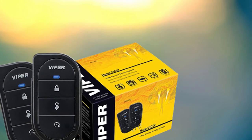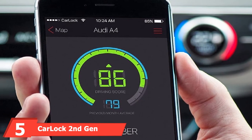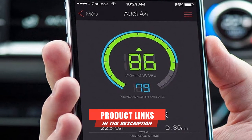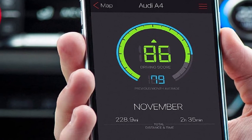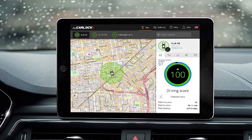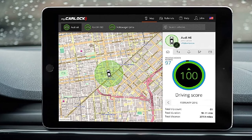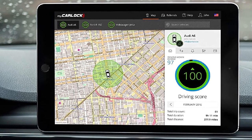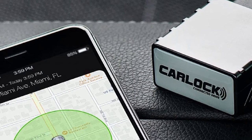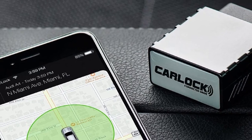The number 5 position is held by the CarLock 2nd Gen Advanced Real-Time 3G Car Tracker and Alert System. This intelligent system monitors your vehicle and alerts you on your smartphone whenever the vehicle is moved, if the engine starts, if unusual vibrations or jolts are detected, and even if the device is disconnected from the car itself. This model also detects hard braking, sharp cornering, and harsh acceleration, alerting you whenever the car is being driven aggressively or dangerously.